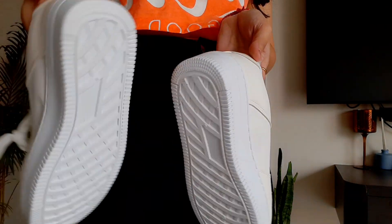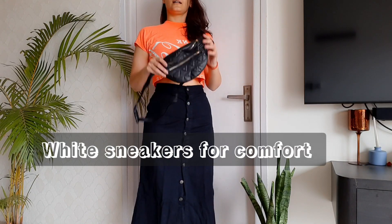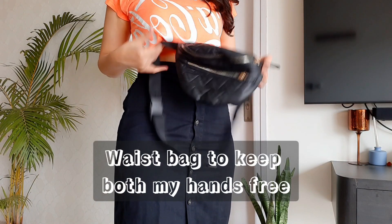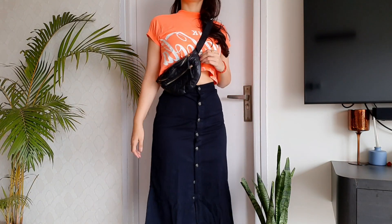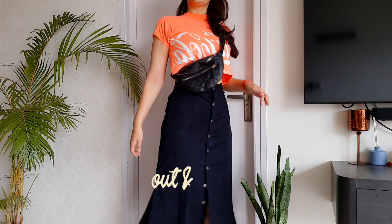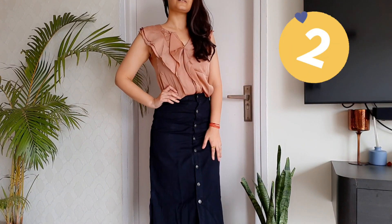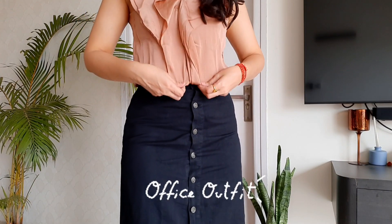I'm pairing these white sneakers — I got them from Max — for a bit of comfort while running errands. I'm also using this waist pouch to complete the look; this one is from Sarojini. And that's look number one.